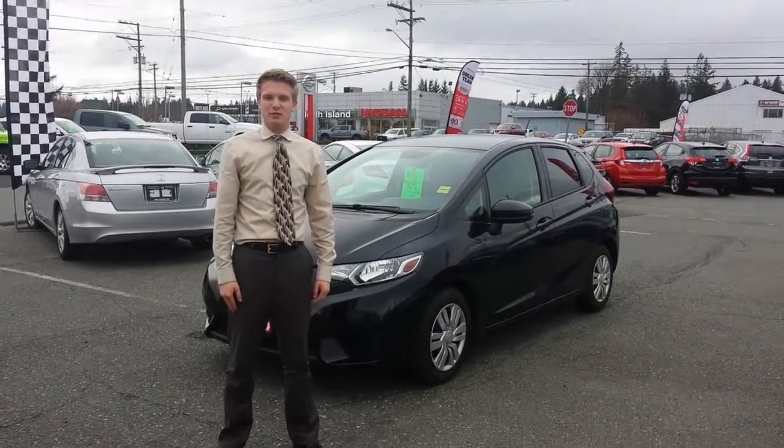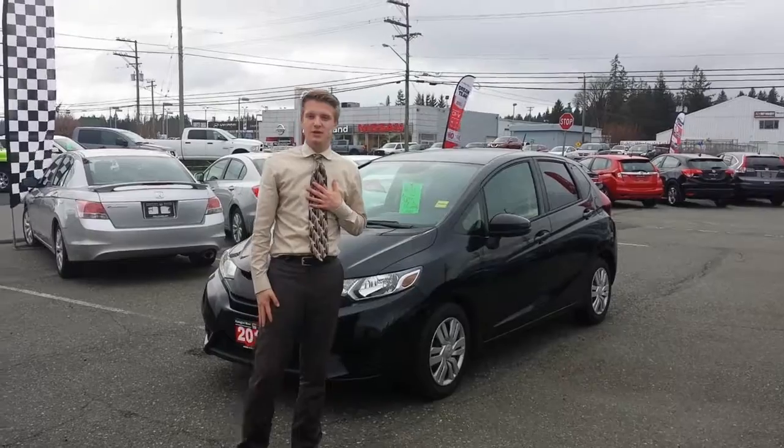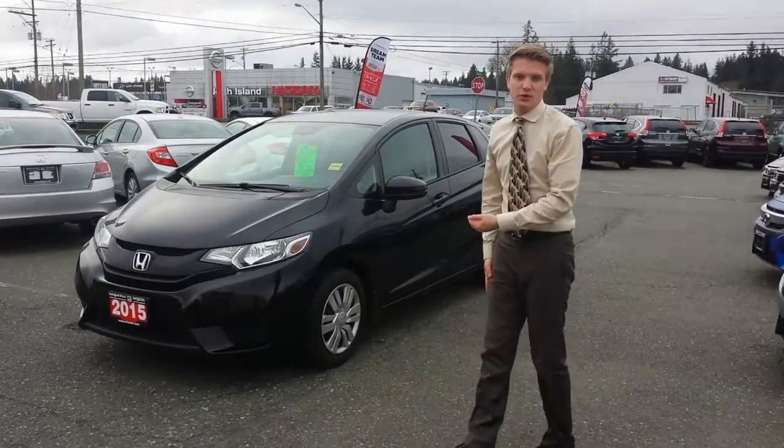Hey Kelly, it's Brandon here at Come Over Honda. Thank you for your inquiry with us. I thought I'd show you the 2015 Honda Fit real quick.